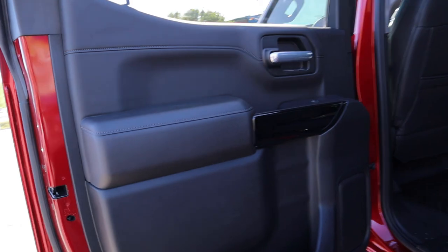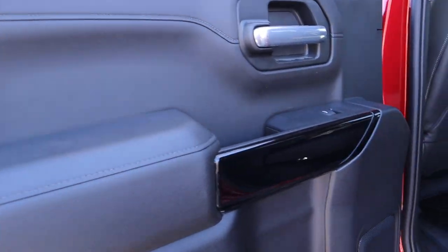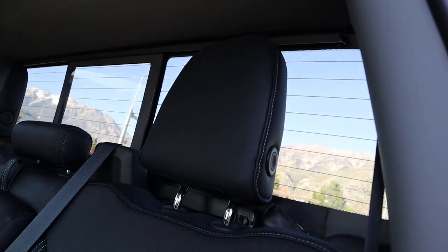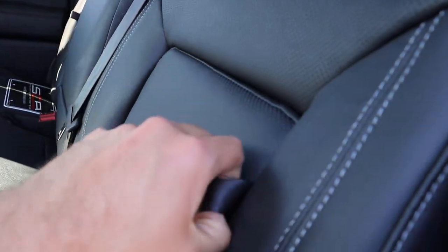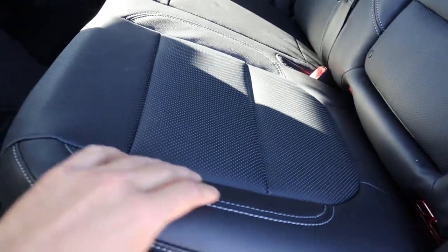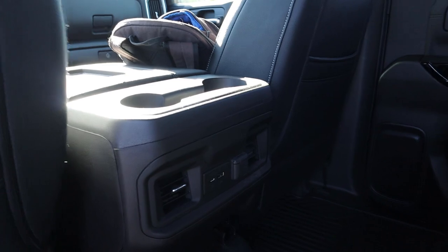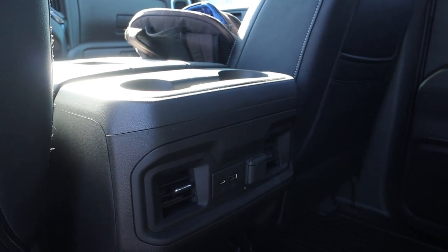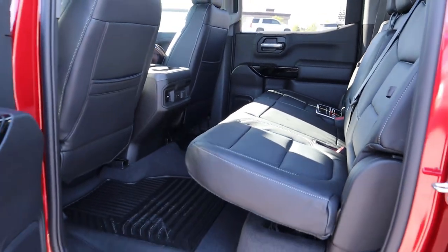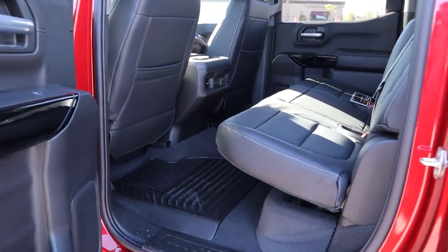Going over the rear door panel, you still get all the stitching and soft-touch materials you normally get in an RST. I like the accent piece there. The seats are full perforated leather — still have the storage cubbies — definitely nice and soft to the touch. There's a quick look at the cup holder area, and that's pretty much everything for the back seating area.